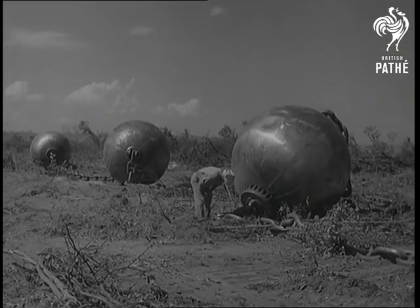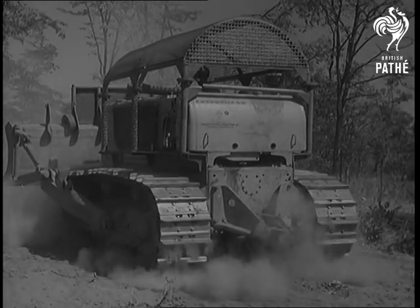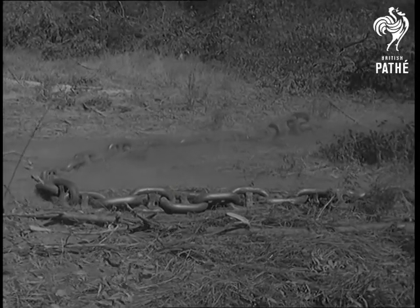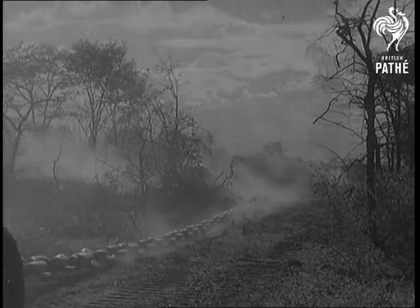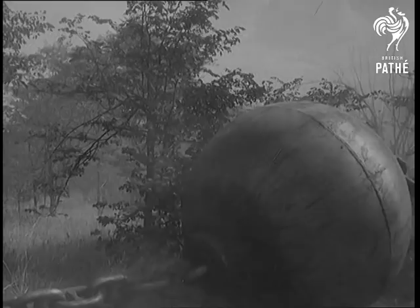Huge balls of steel with connecting chains towed by caterpillars are the latest method by which engineers are making way for the Kariba lake, which will contain the water impounded by the Kariba dam. It's the biggest bush clearing job in history, and experts in Rhodesia gave rein to their imagination when they began to tackle it. First the stuff is uprooted, then burnt.